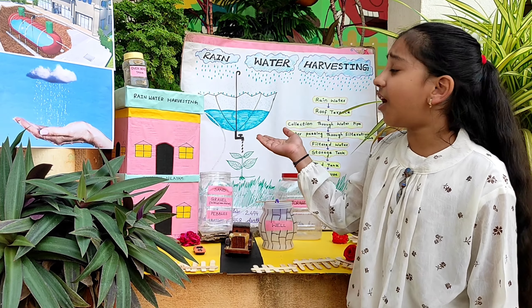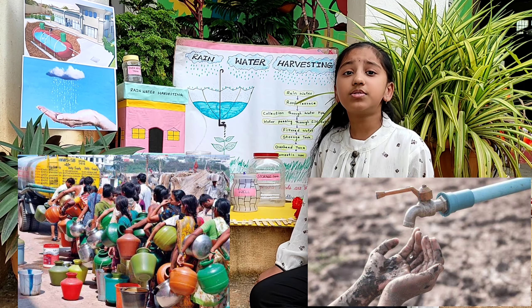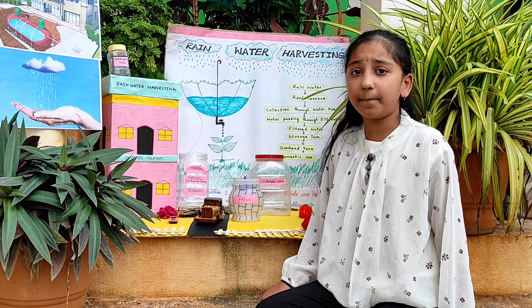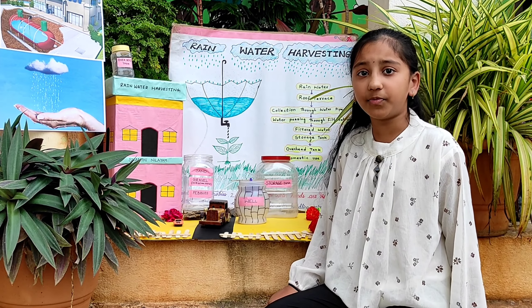My prediction is almost correct because I found in this project that rainwater is not only used for washing clothes, gardens, utensils, and watering lamps and house plants — it is also used for drinking but after purification. Earth is filled with three-fourths water, though most of the countries are facing a water scarcity problem. So using this simple method, we can solve the main problem of the world by recharging groundwater.